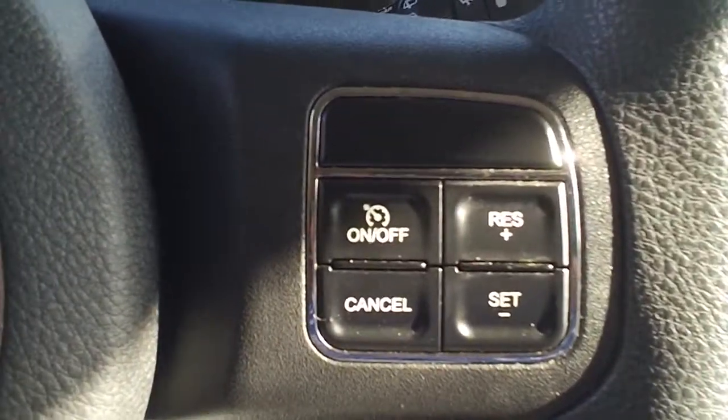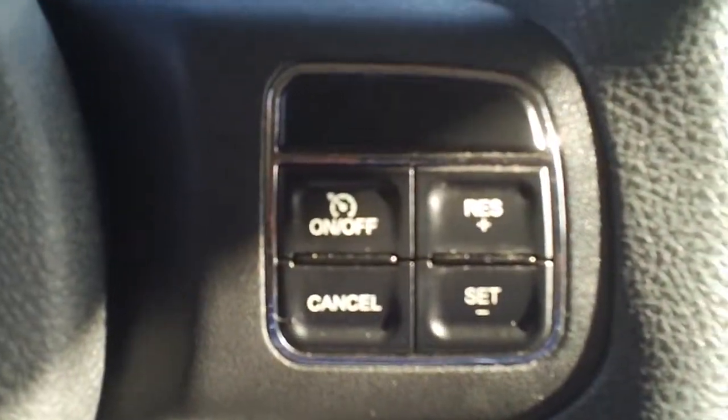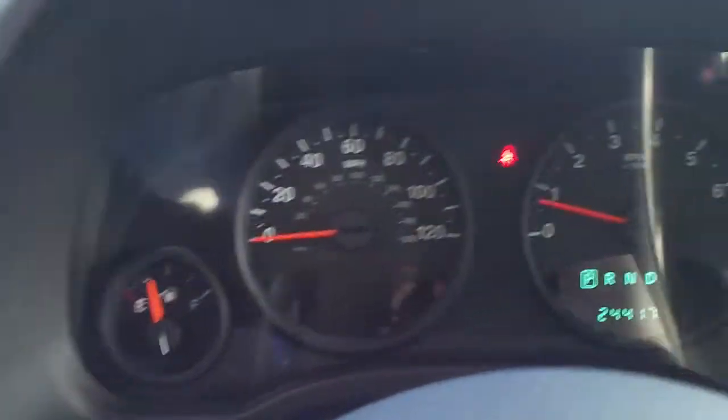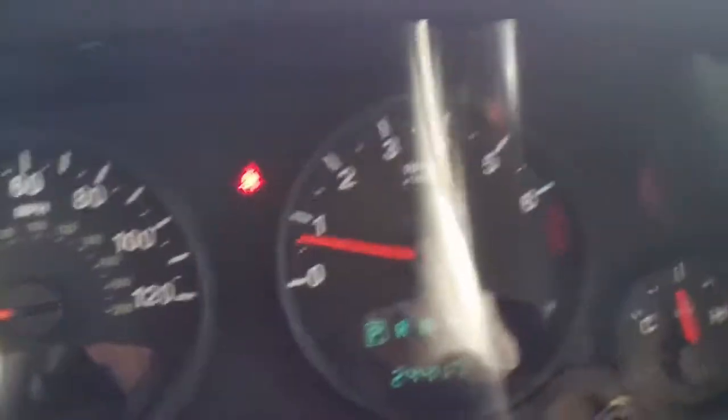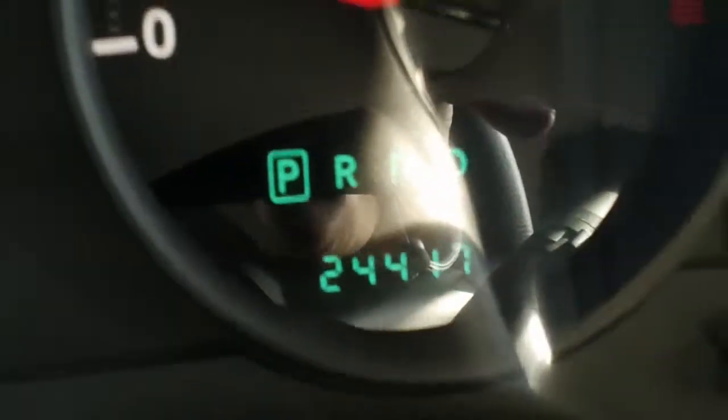You can also use it as a regular automatic though. And then in the steering wheel you've got your cruise control, and here's your instrument panel. The mileage on this vehicle is 24,417.